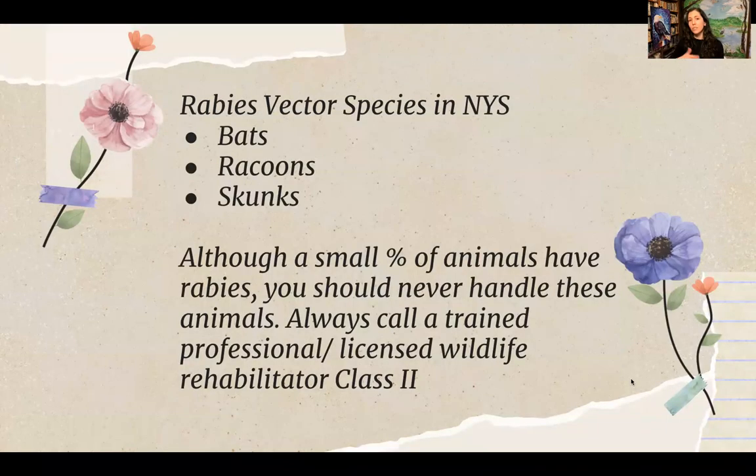Bats, raccoons, and skunks are considered three rabies vector species in New York State. A small percentage of animals have rabies, but it's really important to never handle any of these three species. You can call a licensed class-two wildlife rehabilitator who is trained to handle and rehabilitate rabies vector species.